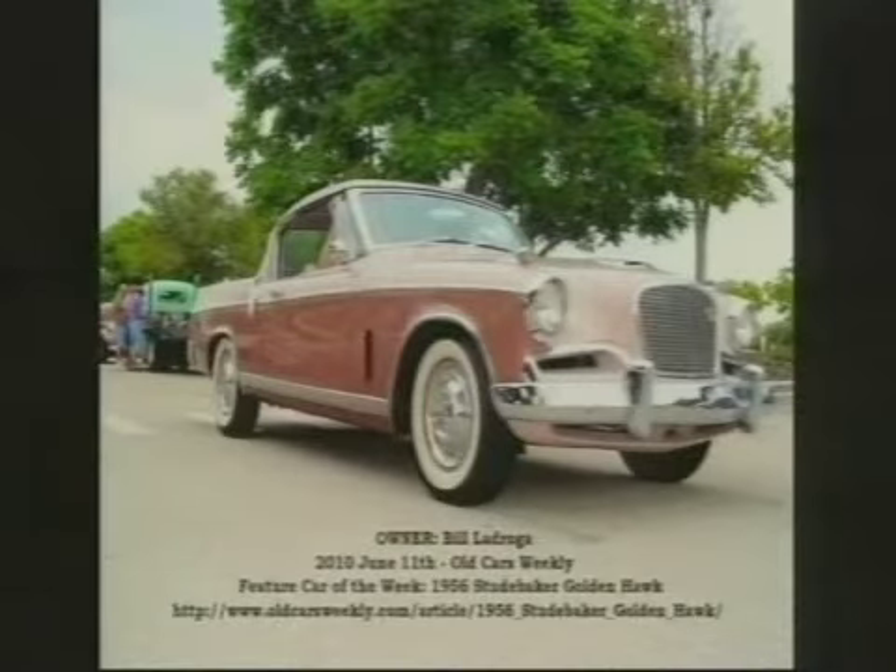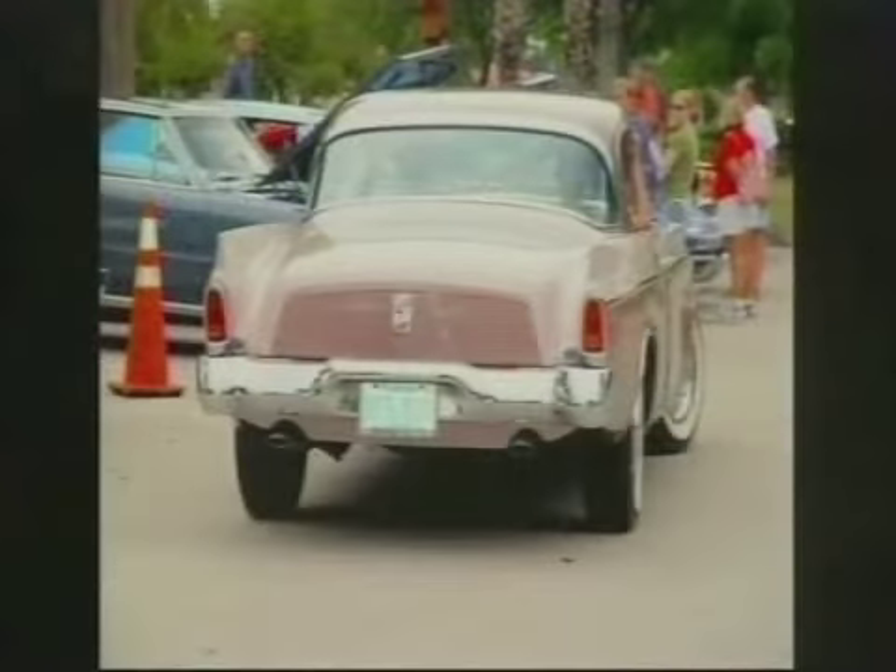And this is amazing — this car was the feature car in Old Car Weekly. Really? This Studebaker. You could never do it justice with pictures. The thing is magnificent. Unbelievable.